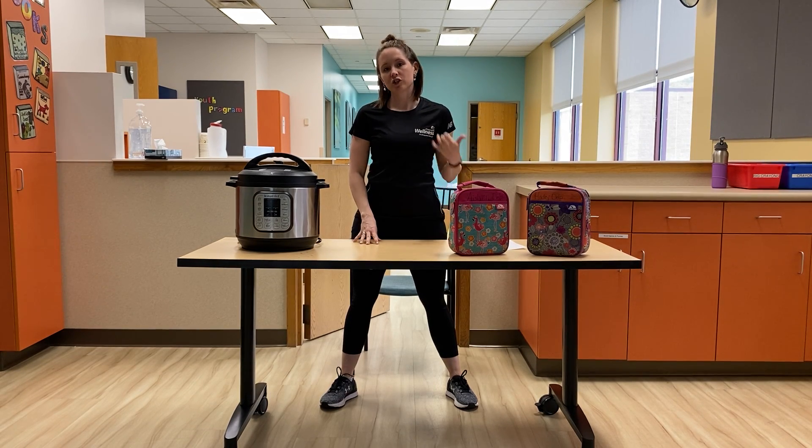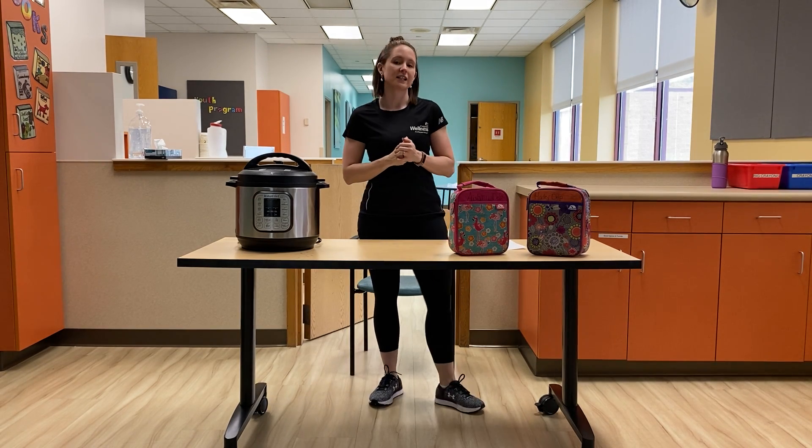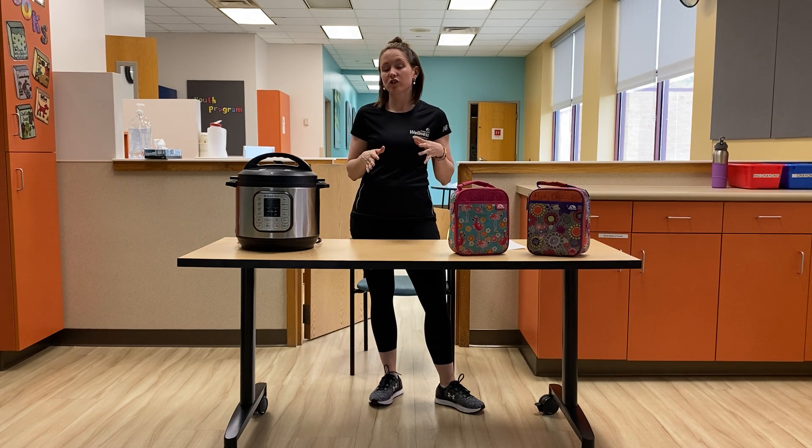Hey guys, this is India Dell, Revex Manager at Curly Monason Body Tot. I'm here today to give you a few tips to keep you on track for eating healthy during this quarantine time.